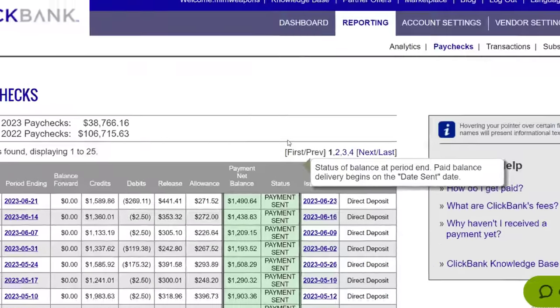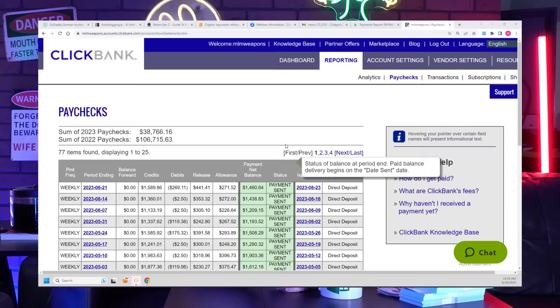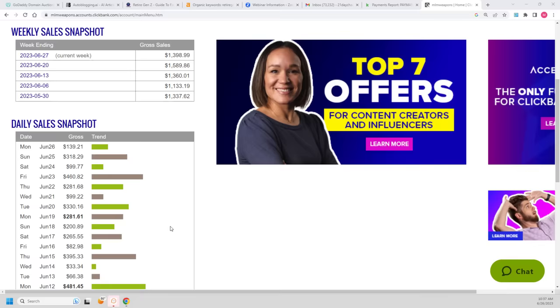Here is a live screenshot of where I've made over $100,000 last year and $40,000 so far this year on just one ClickBank account. And as you can see from today's screenshot, I'm averaging about $264 each and every day in passive income. In this video, I'm going to show you my step-by-step strategy that I've been using for over 23 years to make hundreds of thousands of dollars on ClickBank.